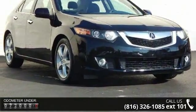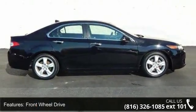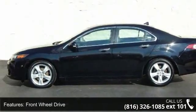Some of the top features included with this vehicle are front-wheel drive, power steering, four-wheel disc brakes, aluminum wheels, and HID headlights.